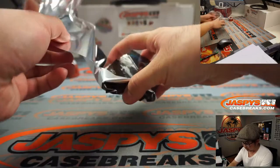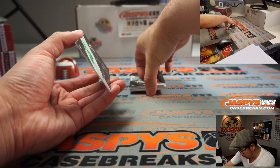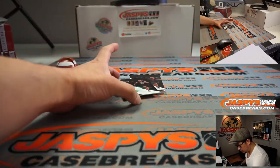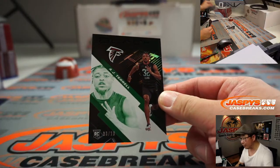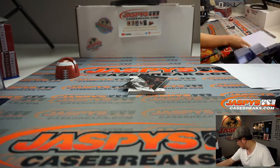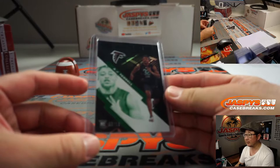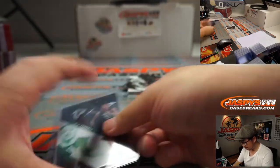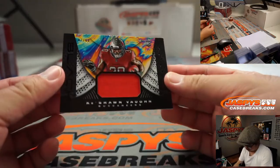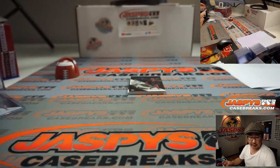All right, let's see what we have. Just one base card on the bottom. We're going to lead off with A.J. Terrell, three out of ten for the Falcons — that's going to be for Joe Falsetti and the Falcons. And Derek Brown is going to help us out. There's a Keyshawn Vaughn relic, seven out of 99. That'll be for the Buccaneers — that's going to go to Raymond.